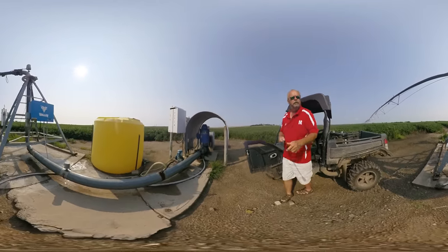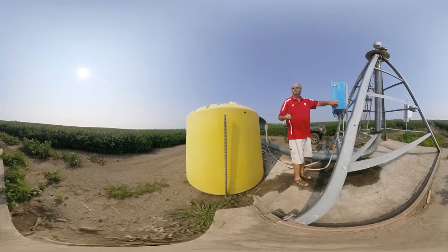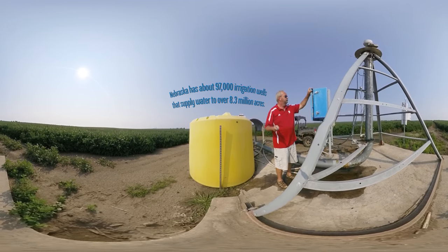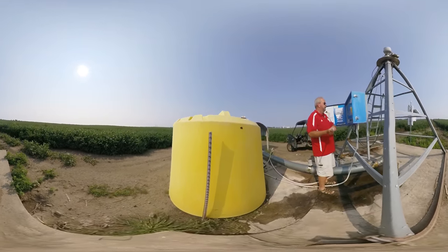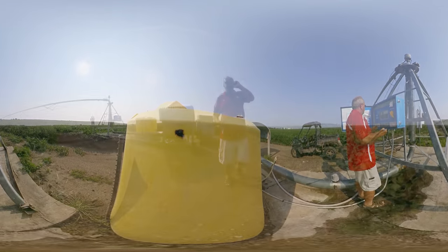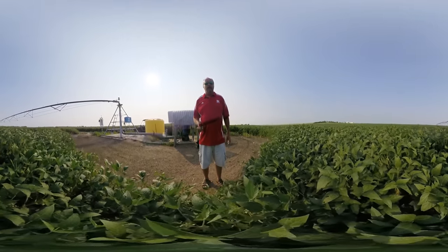We actually travel in and out of every one of our machines every day. There's maintenance that has to be done. There's all kinds of evaluation tools that you obviously want to pay attention to, to make sure it's operating and functioning correctly. The panel is all computerized — I can access it here at the well, or I can actually access it from my phone, my laptop, or my desktop computer. We always do a visual inspection when we drive in and out. We're looking for obvious leaks, a nozzle plug, all kinds of things.